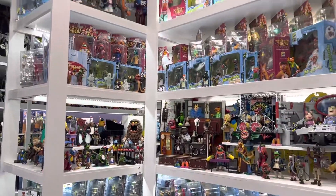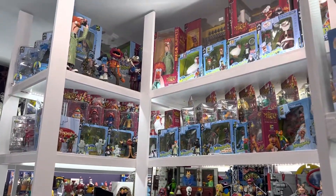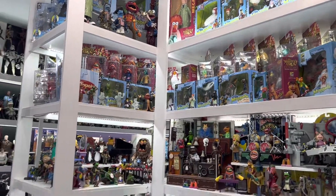So there you have it — lots of Muppets. One of my favorite collections, one of my favorite lines of all time. Thanks a lot.